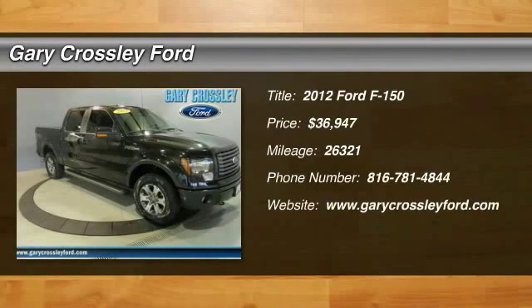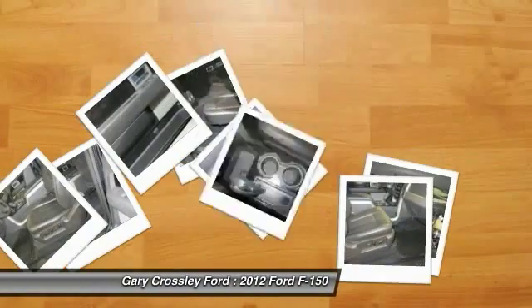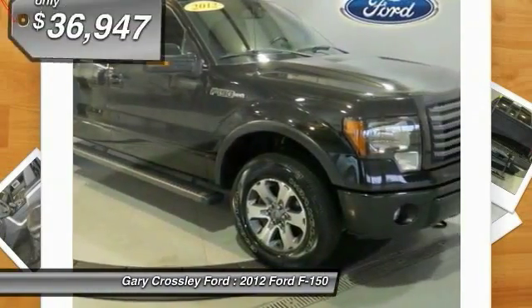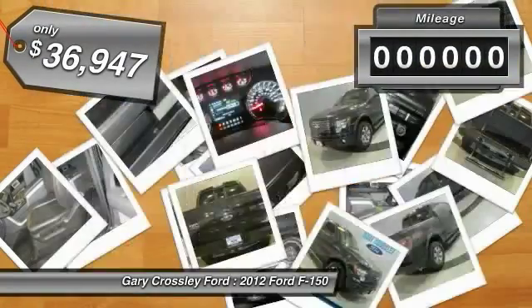The 2012 Ford F-150. A Ford F-150 knows how to handle any situation. It's built to follow orders. No whining. And is priced below $40,000.